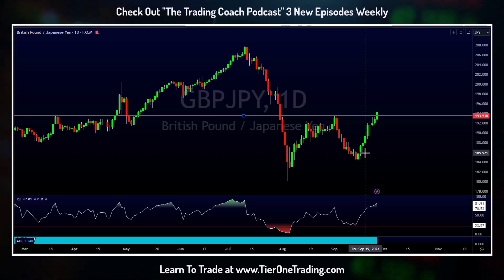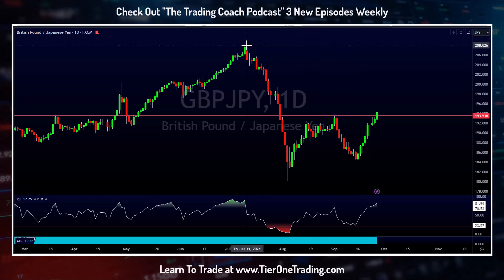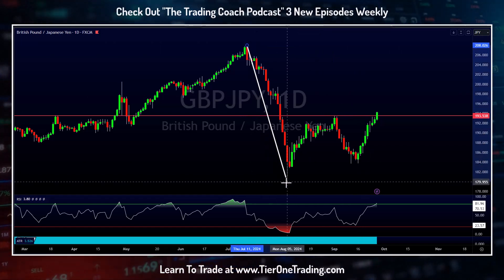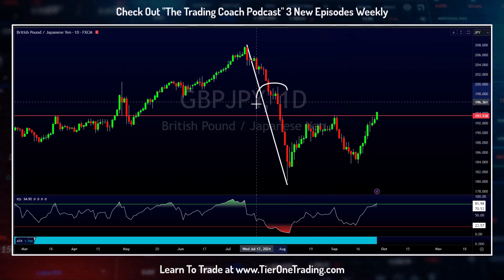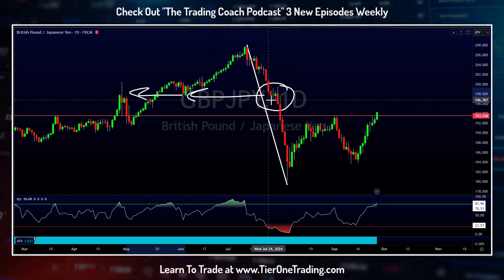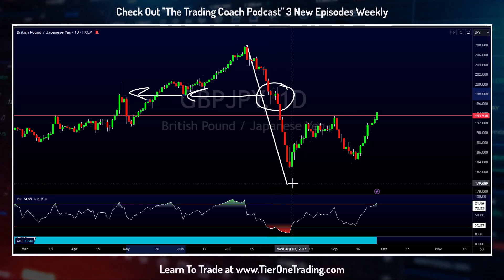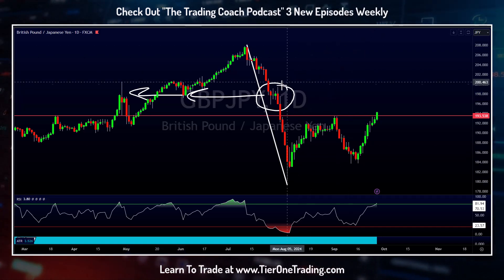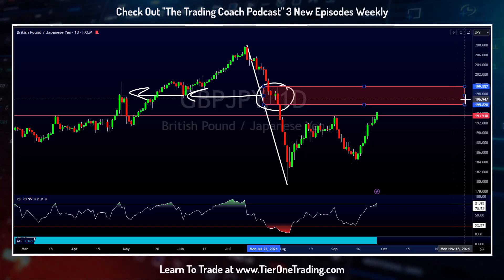The next part of that prediction is: if we're going to continue up bullishly, where are we going to continue up to? This is where that structure identification skill comes in handy. I mentioned earlier we nosedived from 208 to 180, but that isn't actually the full truth. You can see we actually took a little bit of a break in here, ran into a little bit of structure — look left, structure leaves clues — before the bears shook it off and said no, we're going to keep pushing lower. This same level of structure is going to be the next level I expect to be retested.